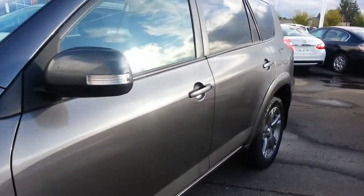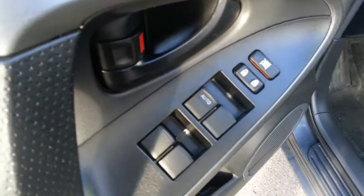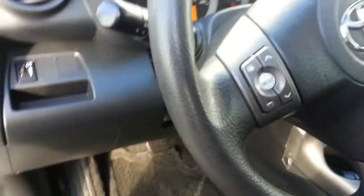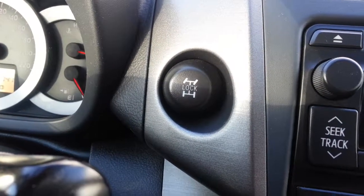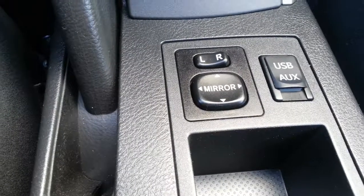It has the standard factory power windows, locks, and mirrors. It's got a height adjustable driver's seat, a nice sunroof, lockable 4x4, air conditioning, and a USB and aux port. Your power mirrors are right there as well.